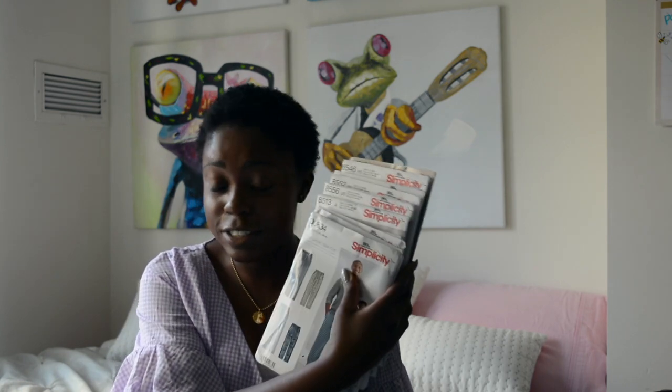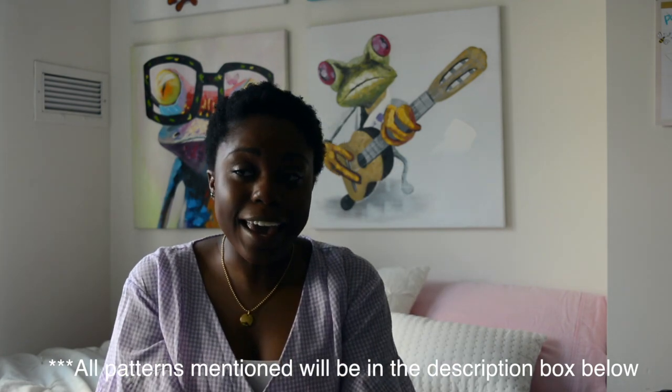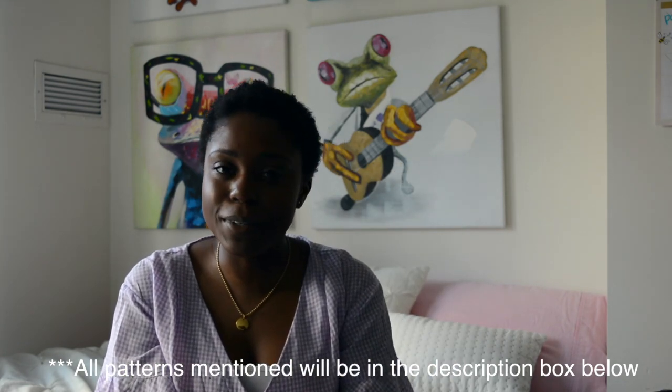I'm here today to give a huge pattern haul — this is just a fraction of the ones I'll be showing you. Stay tuned because I'll be giving out some of my patterns. I've divided my patterns into four categories: pants, loungewear, jackets, and dresses. I purchased Burda patterns, McCall patterns, and Butterick patterns — all the big four pattern companies are shown today.